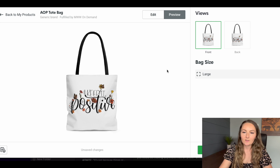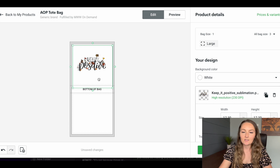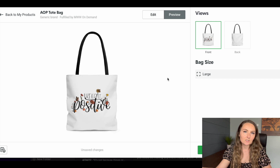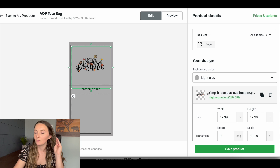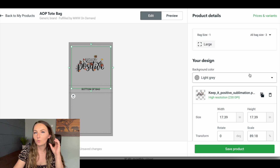So next time I would make the design smaller — instead of going edge to edge, I'd recommend having it take up just the middle of the tote bag for a more visually clean look rather than getting cut off on the edges. Another great thing about the all-over print tote bag is that you can do different background colors — you can select any color shown or even type in your own color code, and you can upload a background pattern or color from Creative Fabrica to stack underneath the design.